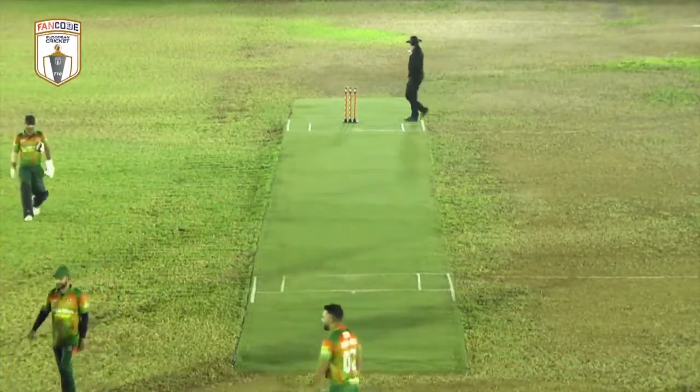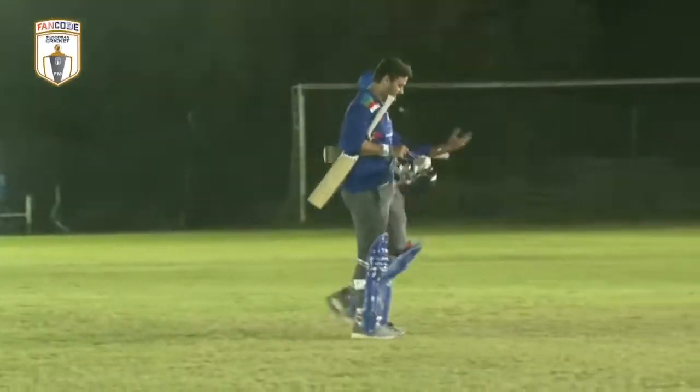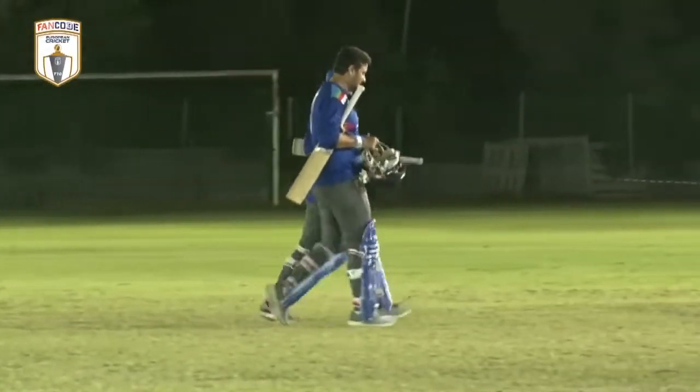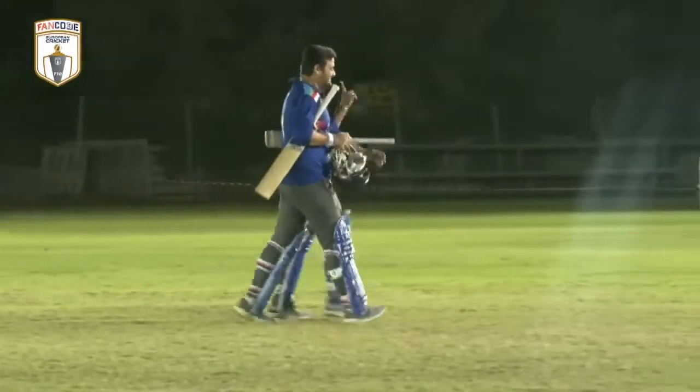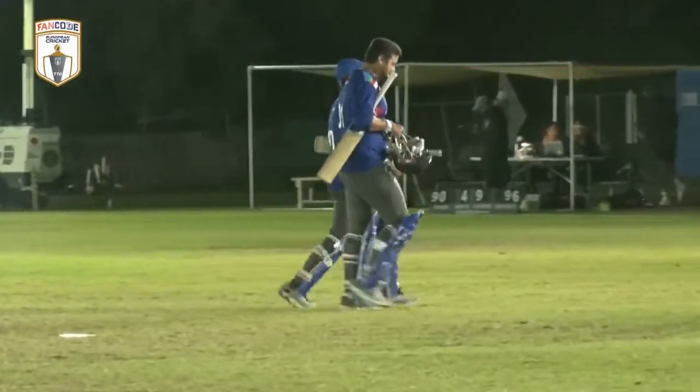We've seen them lose numerous games right at the end — against the Moflons, the Fighters, the Sri Lankan Lions. But here they are once again. The Tigers will make it four wins and four against them, and they've won.